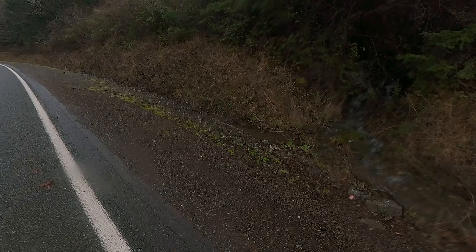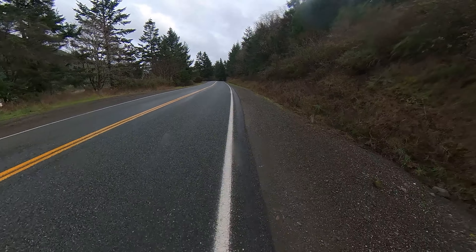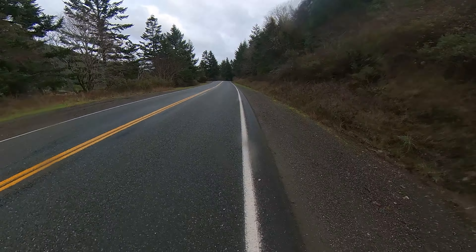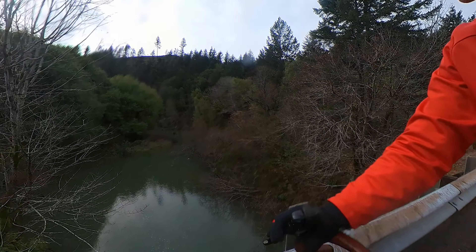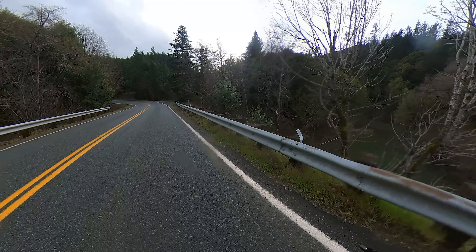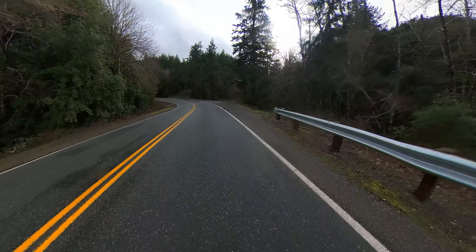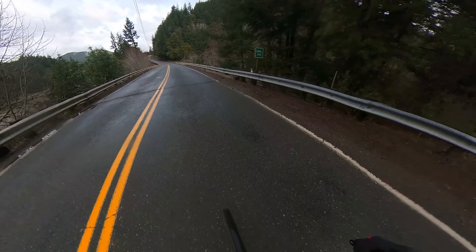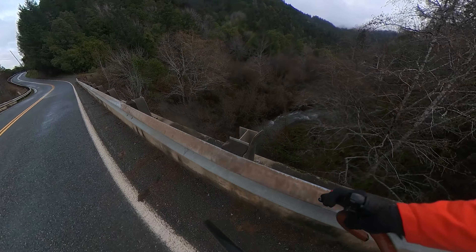And I never noticed a creek here, much less a cute little waterfall. I don't know if you can see that. All right, onward. The sun's out. Wow, I've never seen this creek so high. You can just hear all the water rushing around, running off the hills.